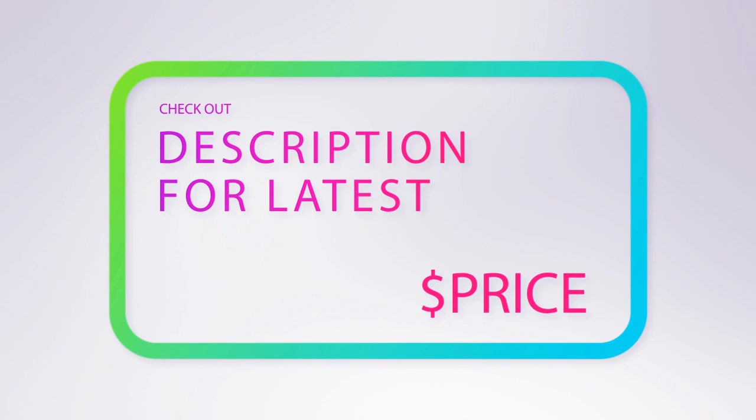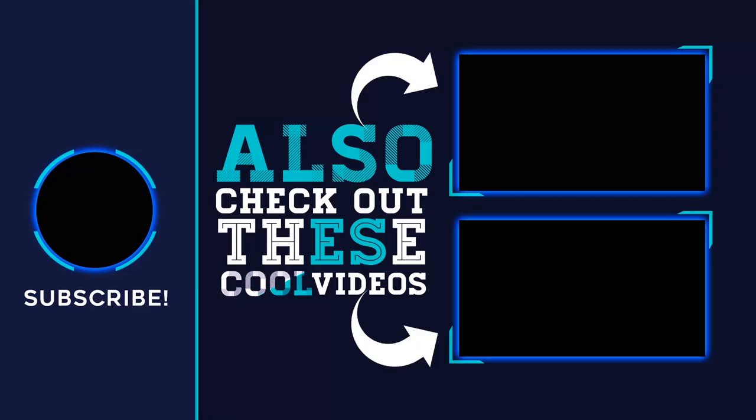For more information and price, check out the product links and description underneath the video. Thank you for watching — please subscribe to our channel, share this video, and hit the like button.